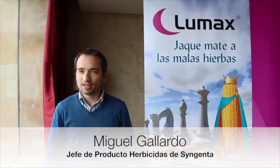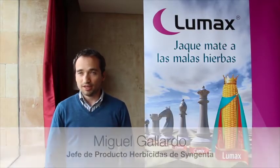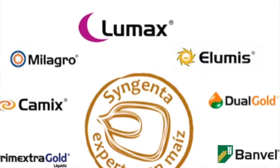We just celebrated the LUMAX launch, the new pre-emergent herbicide from Syngenta. It has been two very fruitful days in Salamanca and Lleida, and we have presented the product to the distribution network and their technicians. LUMAX will be the key piece of our catalog for the next years.